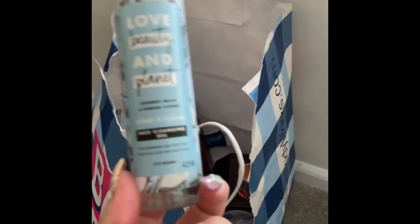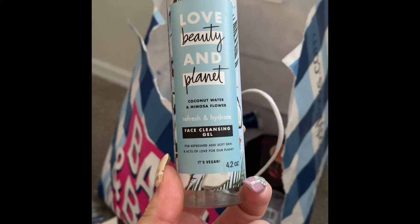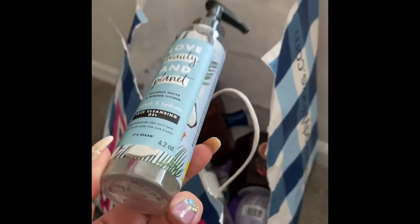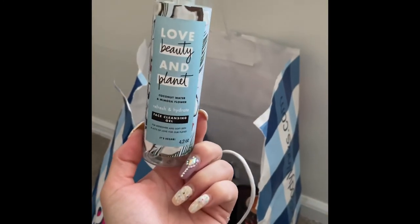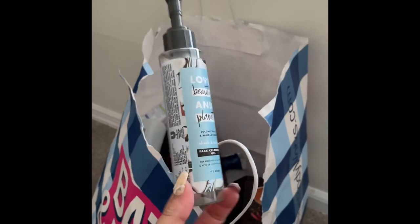I used up this face cleansing gel by Love Beauty and Planet in the scent Coconut Water and Mimosa Flower. I really liked the scent, but I don't feel like it did anything for my skin — it just felt like I was cleaning it and that's it. Wouldn't repurchase.